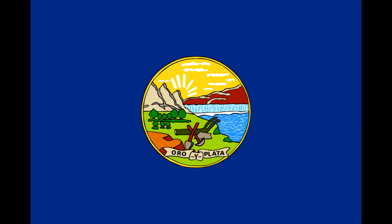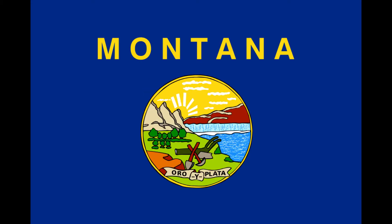The ribbon at the bottom contains the state motto in Spanish of oro y plata, which translates to gold and silver. The word Montana was added to the flag in 1981. The flag was originally used by Montana troops in the Spanish-American War.